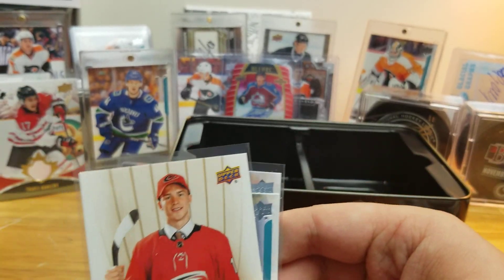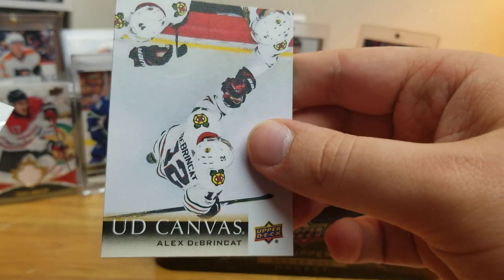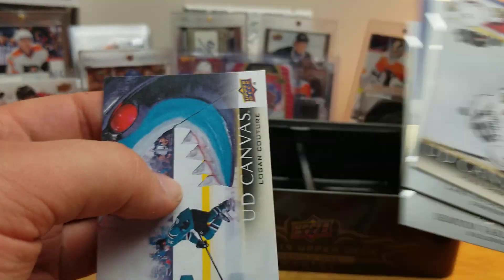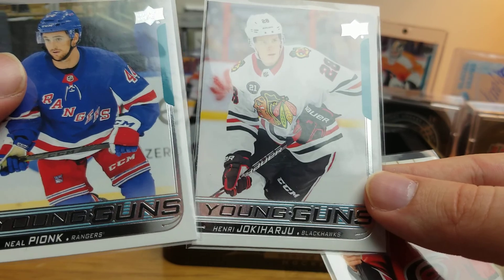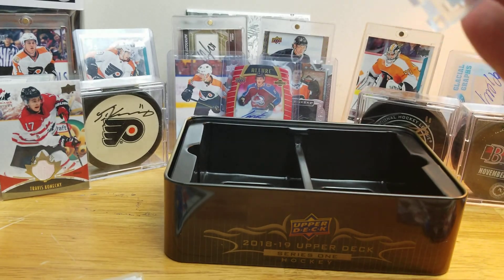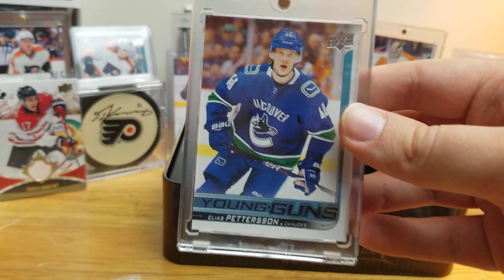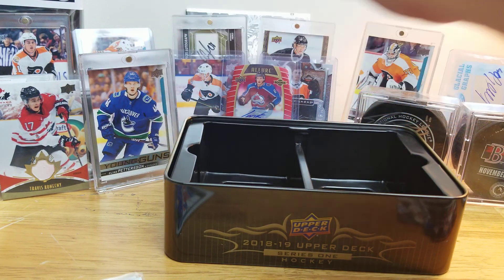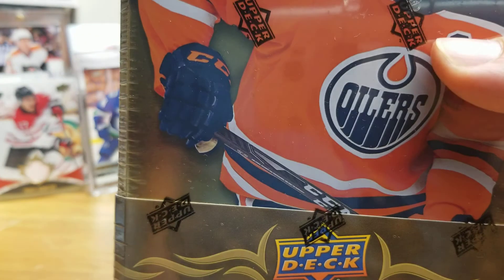To recap that box: we got the Svechnikov Rookie Comments, we got our DeBrincat canvas, Anderson portraits, Stone Shooting Stars, Varlamov portraits, Couture canvas, Pionk and Haryu Young Guns, and the prize of the tin — the card that everyone buys 2018-19 Series 1 for — Elias Petersen Young Guns. Very happy to have that one. I know for sure that tin number two is not gonna top tin number one.